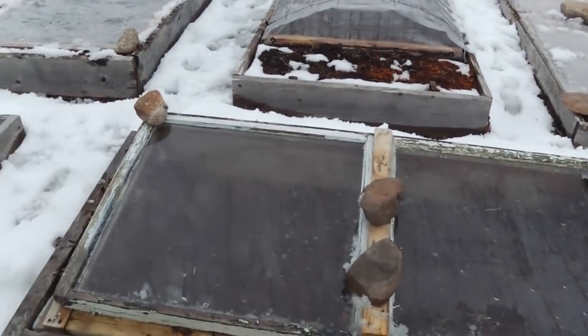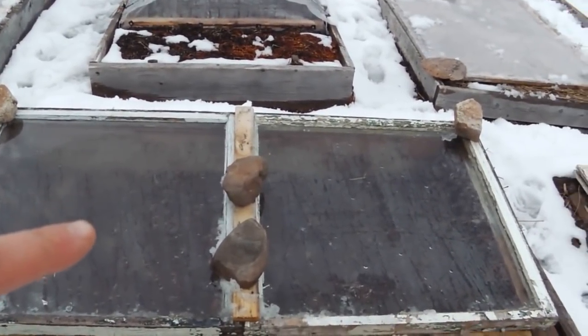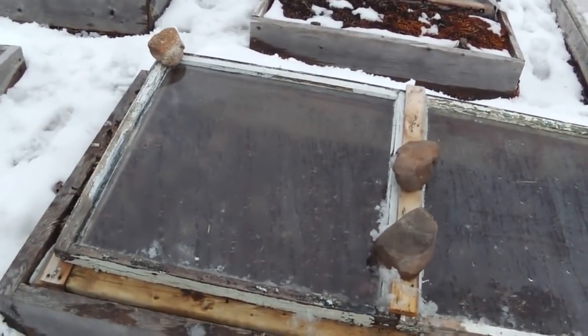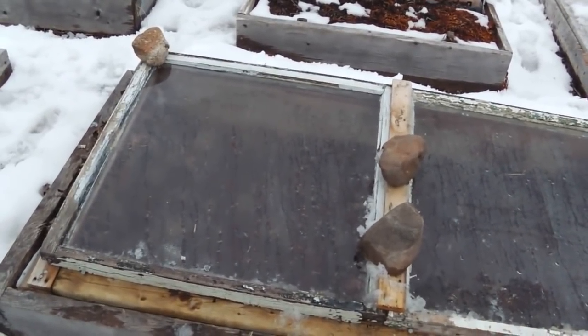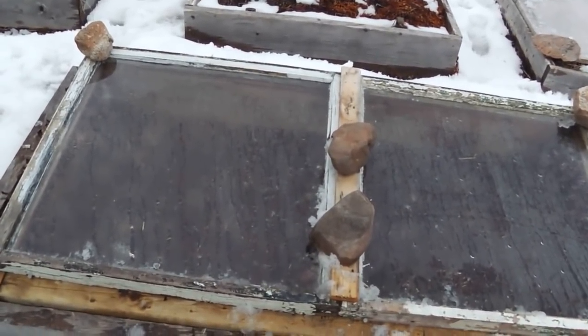So if you're watching, this is a cold frame I built with just some old windows. Found them on the side of the road in town and just slapped this thing together. You can watch a video on how I made that — took no time at all.